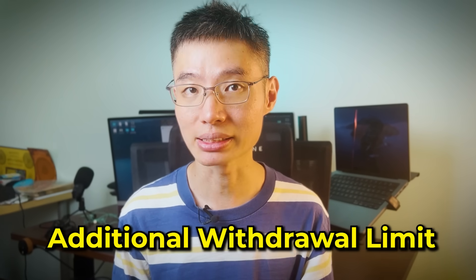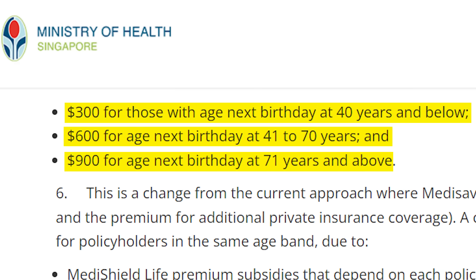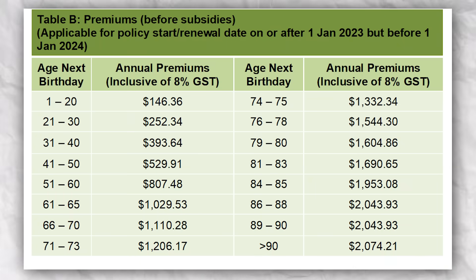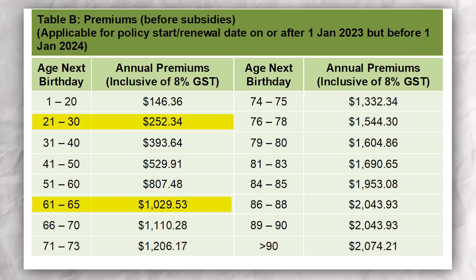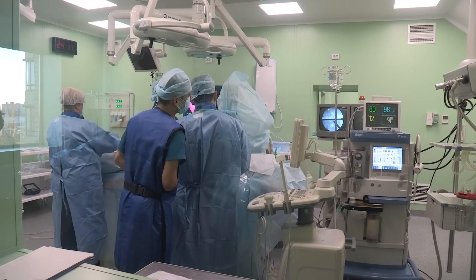The limit is called the Additional Withdrawal Limit: $300 per year for those aged 40 and below, $600 per year for those aged 41 to 70, and $900 per year for those aged 71 and older. As you get older, your IP premiums will increase because the risk of needing medical treatment increases with age. For example, your MediShield Life premium is $252 when you are 30 years old, but it increases to $1,029 when you reach 61. Personally, I would get an IP plan that includes at least Class A or private hospital coverage, as it's an investment in your health that can save you a lot in hospital bills in the long run.